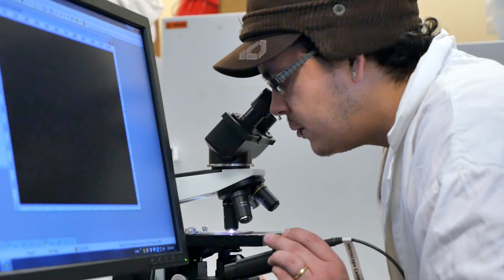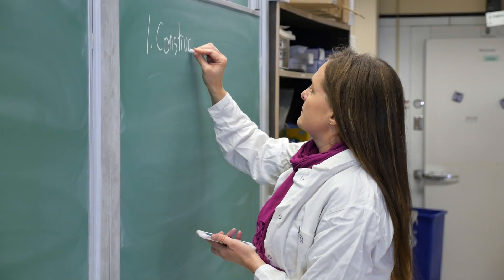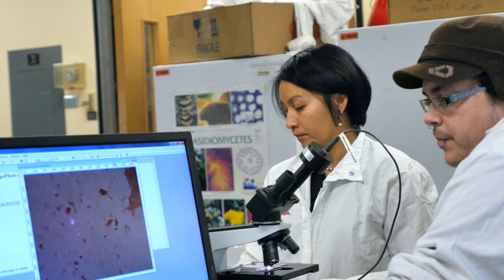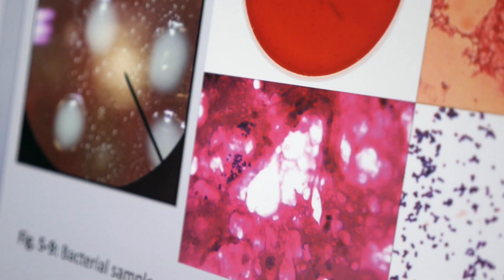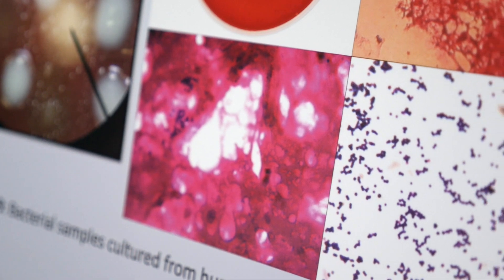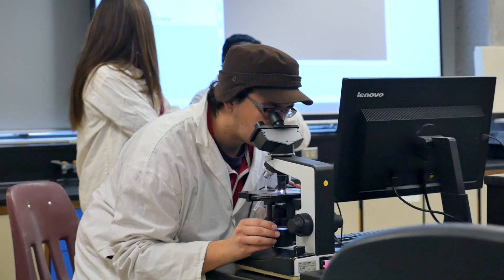We're starting here in the lab to get the best visual images of milk as we can under the microscope, and once we have collected all those images, I will be responding as an artist to those images to produce further work.